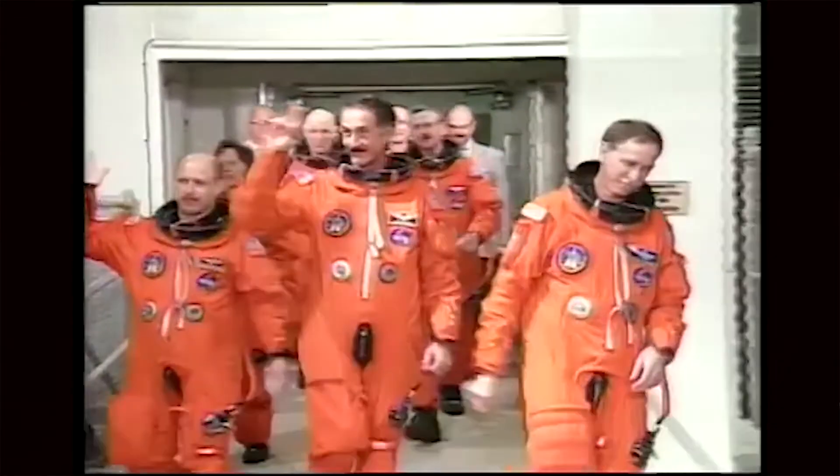Hello, I'm Jeff Hoffman, a professor in MIT's Department of Aeronautics and Astronautics. Previously, I spent 19 years as a NASA astronaut.